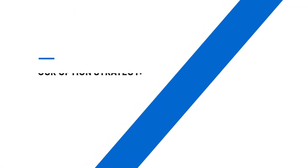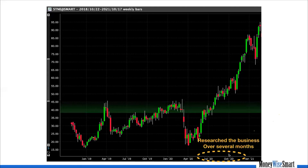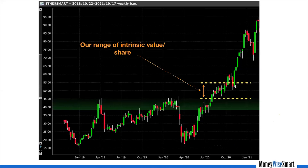I'm going to share an actual options strategy — StoneCo. When we were researching StoneCo in the second half of 2020, our research happens over several months and sometimes even years because we think like long-term business owners. While we were researching the business, the share price kept going up. We wanted to buy the company, and our range of intrinsic value per share — which is always a range, never a precise amount — was roughly $45 to $55.